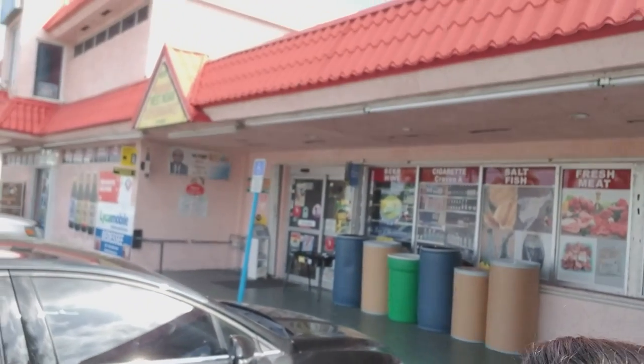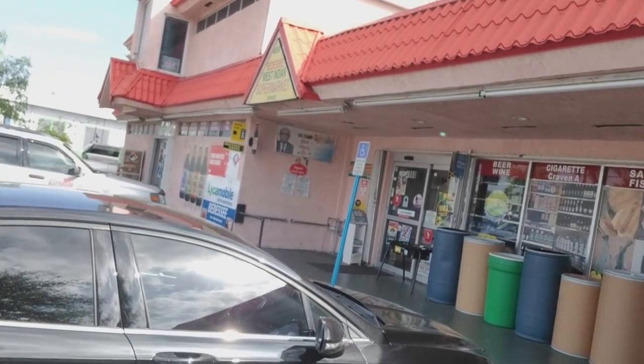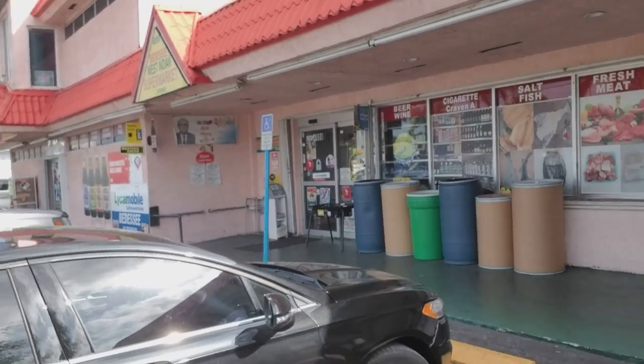Hi guys, today I'm at BDAC's West Indian Supermarket. I'm here just to get a few things and I want to show you guys what they have. They carry a lot of Trinidadian, Jamaican, and Caribbean products. Here is where I get my pimento pepper, because you guys always ask me where I get it. I'm just going to go through the supermarket really quickly so you all can see what they carry. They're located here in Lauderhill and I'll put the exact directions down below in the description box.